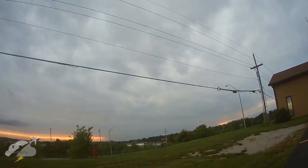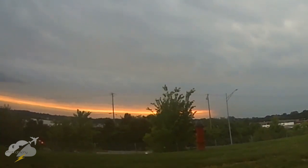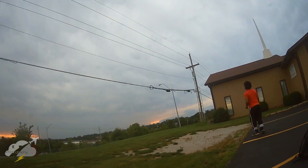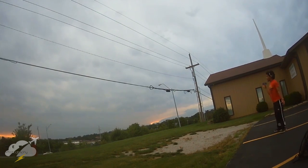On June 11, 2022, a supercell tracked across eastern Kansas, spinning up tornadoes and producing extensive rear flank downdraft straight-line wind damage. As the storm swelled up to many, many miles in diameter, it put on incredible scenery and was visible from over 100 miles away in multiple locations.